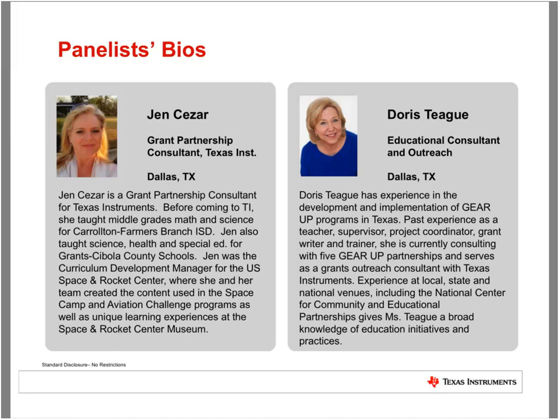Doris has experience in the development and implementation of GEAR UP programs in Texas, with past experience as a teacher, supervisor, project coordinator, grant writer, and trainer. She is currently consulting with five GEAR UP partnerships and serves as a grants outreach consultant with Texas Instruments. Her experience at local, state, and national venues, including the National Center for Community and Educational Partnerships, gives Doris a broad knowledge of education initiatives and practices.